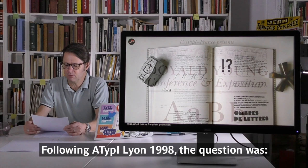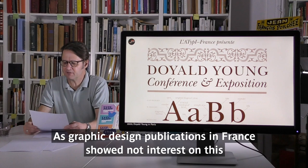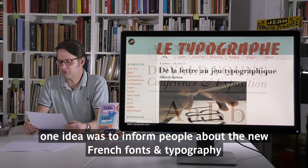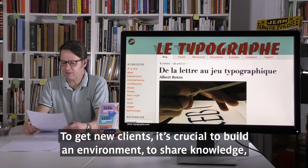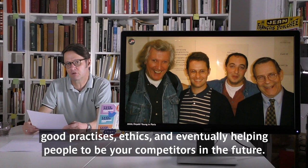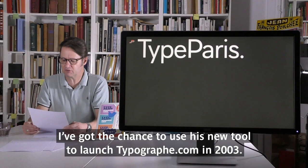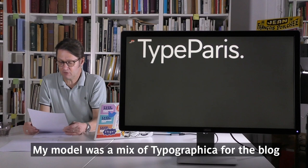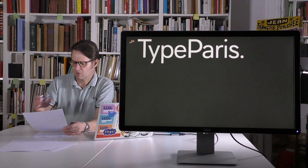Following ATypI Lyon 1998, the question was how to continue growing the community locally. As graphic design publications in France showed no interest in this new micro-industry called type design, one idea was to inform people about new French fonts via an online community website. To get new clients it's crucial to build an environment to share knowledge, good practices, ethics, and eventually help people who may become your competitors. In contact with Dean Allen, the Canadian typographer who launched a blog system called TextPattern, I got the chance to use his new tool to launch Typographe.com in 2003 — a mix of a typography blog and a forum where people could discuss type design and typography in general.